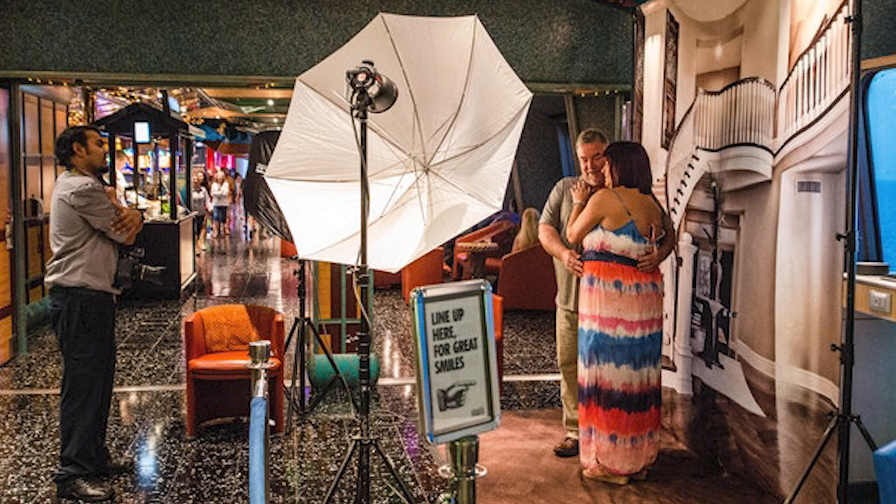Number three: photographers. You know when you're walking around and photographers say, 'Let me take your photo' — a photo getting on the ship, a photo on formal night all dressed up in front of a backdrop. It's beautiful, it's wonderful, and it's also expensive. It can be $25 a photo, or $35 a photo if you want a thumb drive or digital copy emailed to you. And that's per photo, not for a whole session.